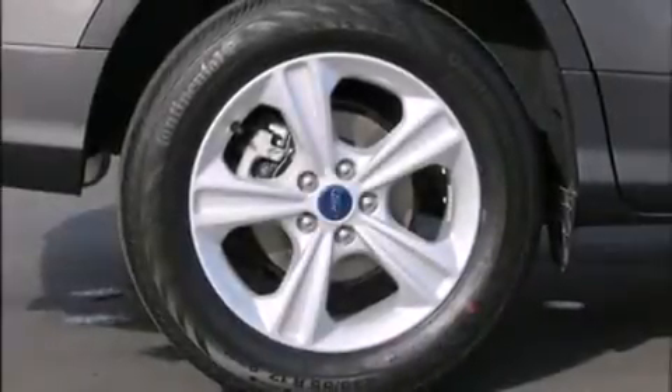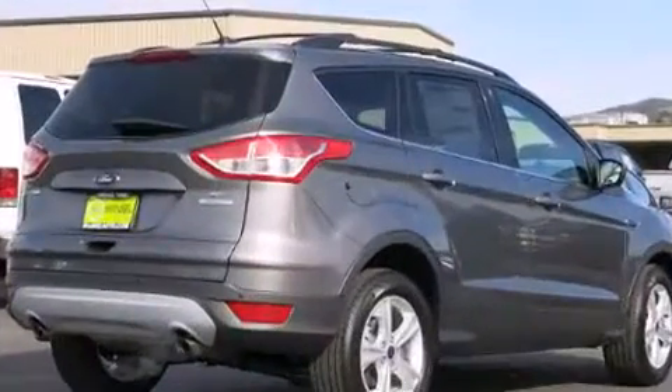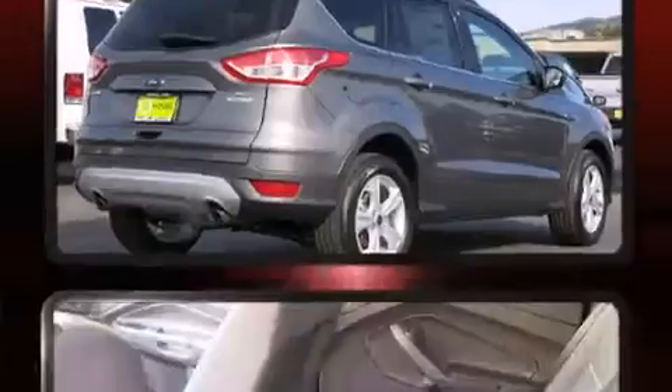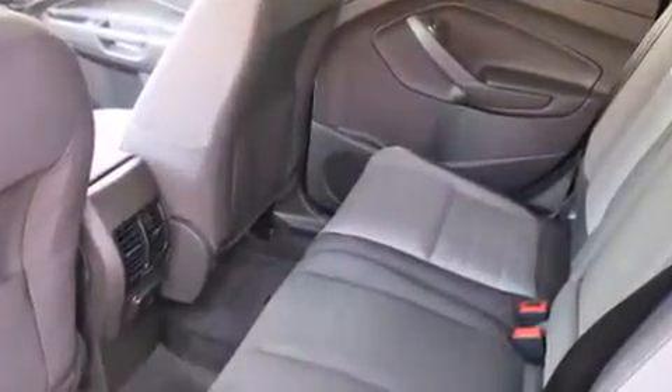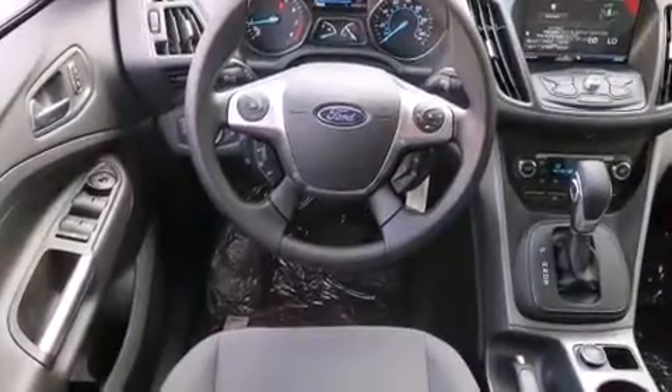Sensibility and practicality define the 2014 Ford Escape. It features a front-wheel drive platform, an automatic transmission, and a 2-liter 4-cylinder engine. The engine breathes better thanks to a turbocharger, improving both performance and economy.